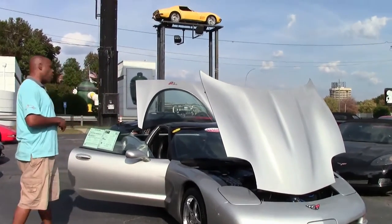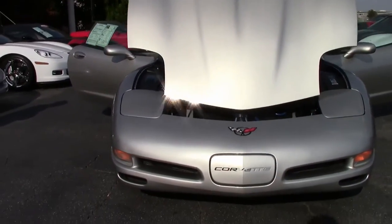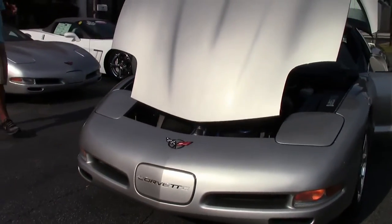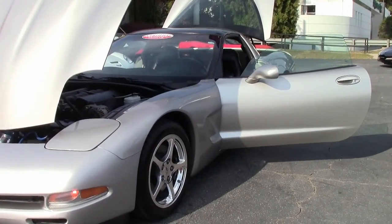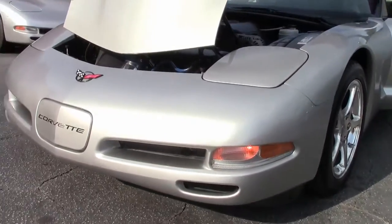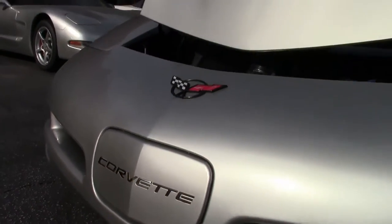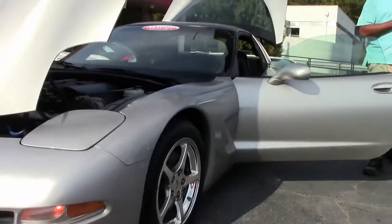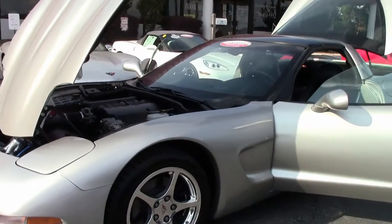Today I have an '04 C5 Corvette. C5s are one of the most roomy Corvettes that GM made. These have a little more head and leg room for a 6-foot-3 guy like me. This is my favorite car to drive. This is when the technology in Corvette kind of started matching the times. The ride is excellent from C4, the previous model, to C5.